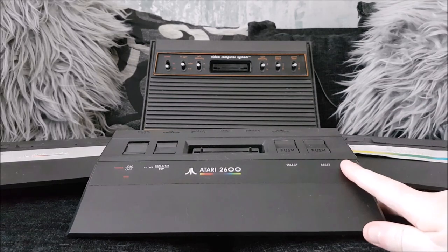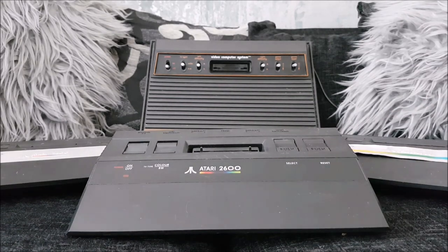Everyone associates this model with Trammel Atari, Atari Corp as it was. But a lot of people don't realise that this model was actually conceived under Warner. There was already plans before Jack Trammel took over the Atari Consumer Division to launch the Junior model. All the designs had been done and they had started to work on the circuitry and everything, so the machine was pretty much already kind of ready to go.